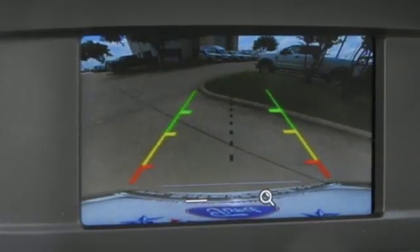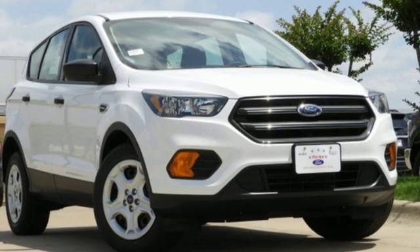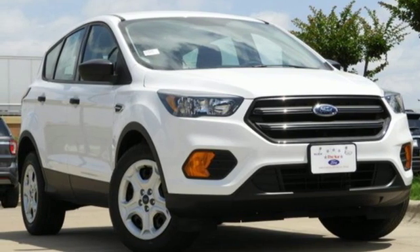Inline four-cylinder engine, active grille shutters, gas pressurized shocks, and automatic transmission. Take it for a test drive today.